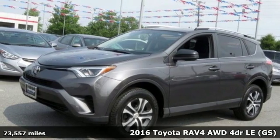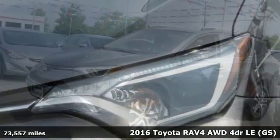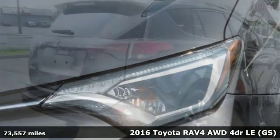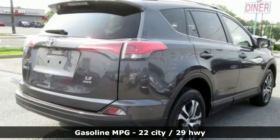It's a 2016 Toyota RAV4. Feed your adventurous nature in this stylish and smart SUV. Plus it offers an exciting list of features.